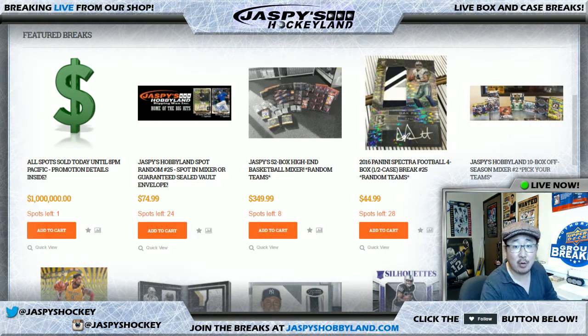Hi everyone, Joe from Jaspies Hobbyland here. We are doing a baseball break on the hockey channel. Our computer in the main studio is being repaired at the moment. Hopefully we'll have it back up and running tonight, but since breaks are selling out on the main channel and we're temporarily streaming on the hockey channel, we're sharing the channel today.